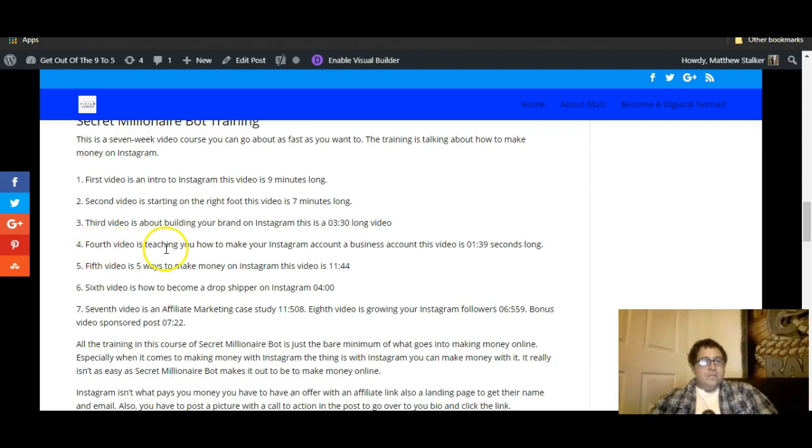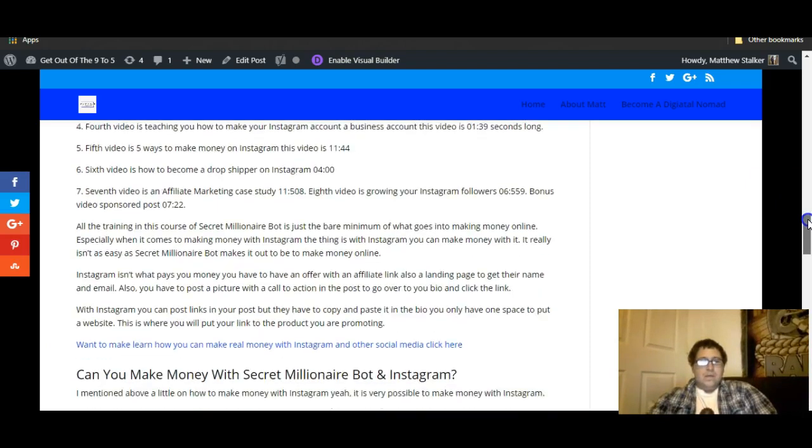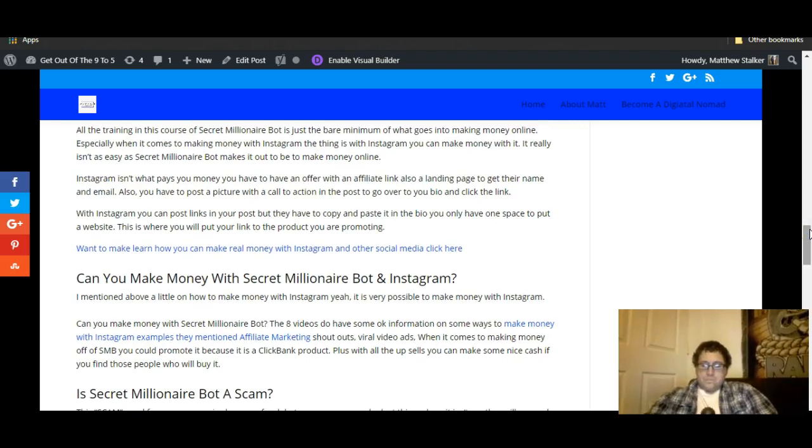Here's the video breakdown: Video 4 is teaching you how to make your Instagram account a business account — one minute 39 seconds. Video 5 is five ways to make money on Instagram — 11 minutes 44 seconds. Video 6 is how to become a dropshipper on Instagram — four minutes. Video 7 is an affiliate marketing case study — 11 minutes. Video 8 is growing your Instagram followers — six minutes. And there's a bonus video on sponsor posts — seven minutes 22 seconds. That's all you get in this basic training for nine dollars.